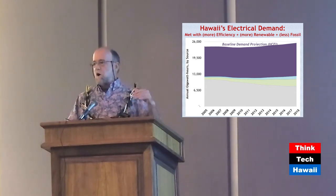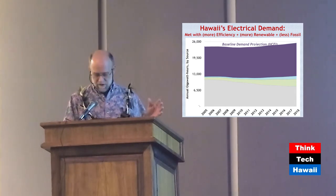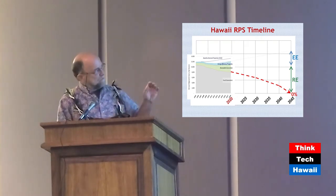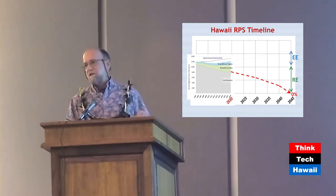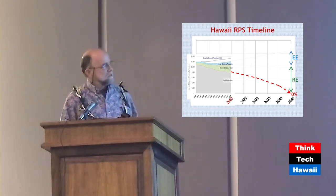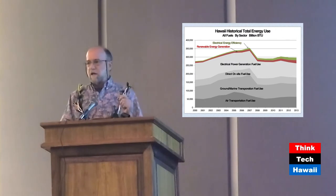In terms of bending the curve — are we bending the curve? In the electrical sector, we are making measurable, documentable progress. To put it in a longer-term perspective, to get out to our goals, you might see the bend of the curve going down. We are currently meeting the energy efficiency and renewable portfolio standards.